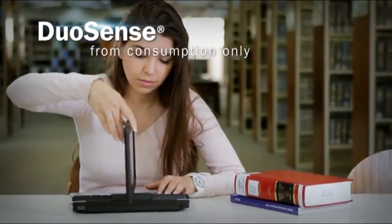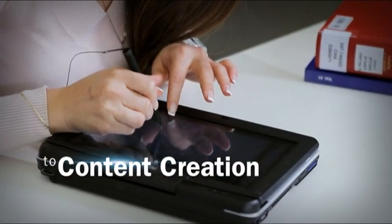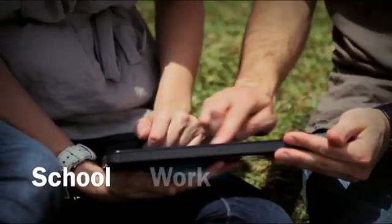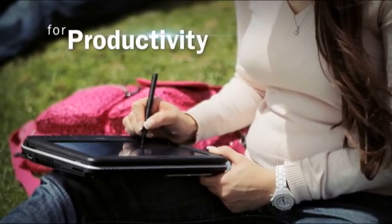DuoSense advances touch computing from a consumption-only device to a content creation platform for both work and leisure. Whether it's school, work, or play, with DuoSense you can be more productive and creative.